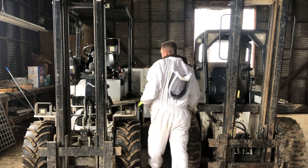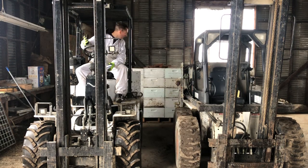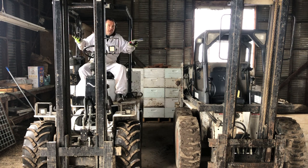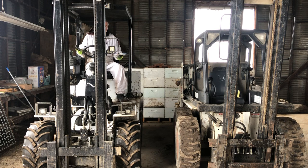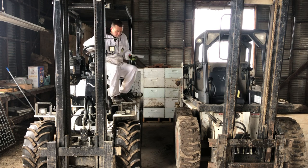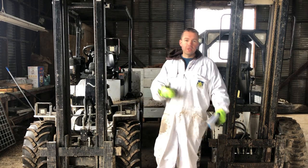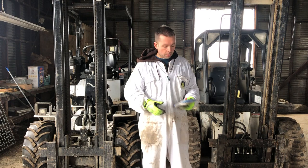The visibility is phenomenal, and getting in and out of the Hummerbee is really easy. I can see behind me, I can see to my sides — you're way up high. The visibility is really unbeatable, and it's so quick to get up and down and in and out. You're not struggling to get in and out like you are on the Bobcat.